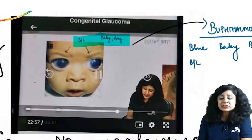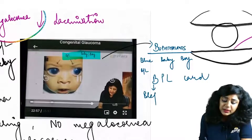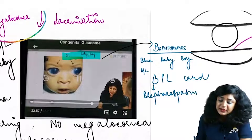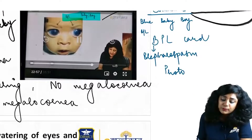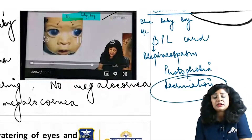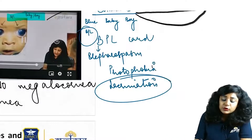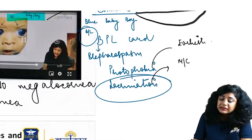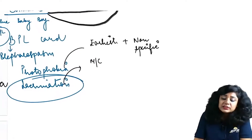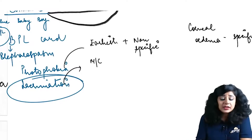This baby will always present with the BPL card. B is for blepharospasm — the baby can come with lid spasm. P is for photophobia. L is for lacrimation, or watering — which they have given here, along with bilateral involvement. Out of all of these, photophobia is actually the earliest one and lacrimation is the most common one. However, photophobia is non-specific. So what is specific? Corneal edema — corneal edema is the specific earliest finding.